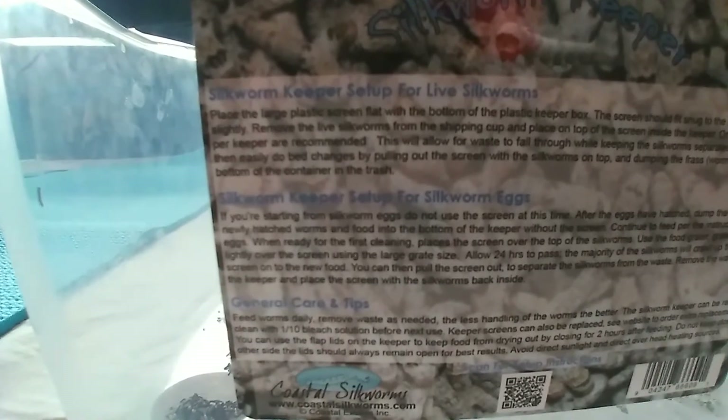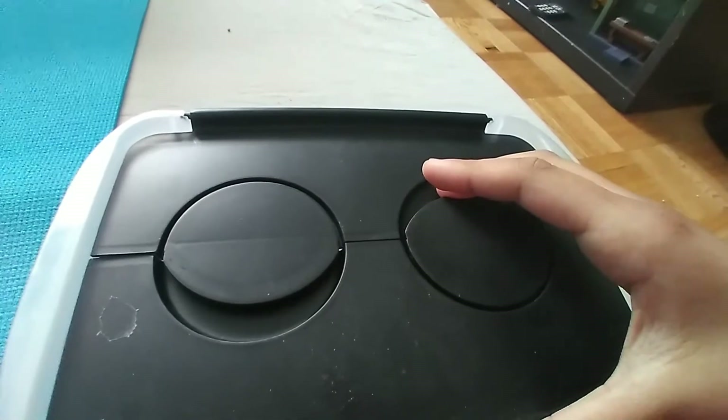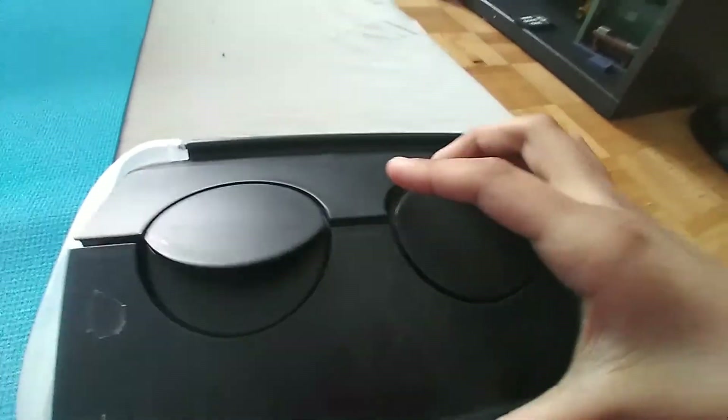This is the silkworm keeper box. I got all of these silkworms and the whole kit from Coastal Silkworms — this video is kind of sponsored by them. You can get your own silkworms from there at nice prices.